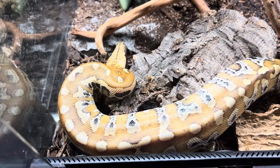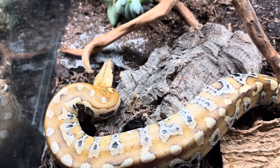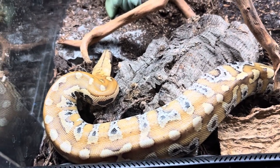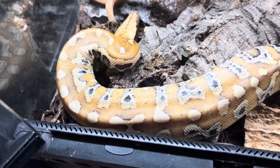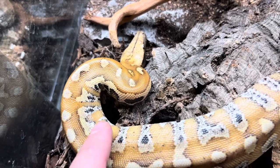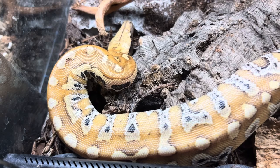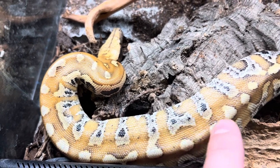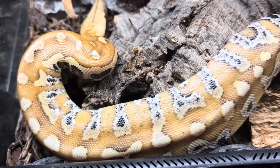A little bit about these guys — they come from Indonesia, Thailand, and Malaysia. As always, he's a snake so he likes rodents. If you don't like feeding an animal rodents, well then a blood python is not for you.